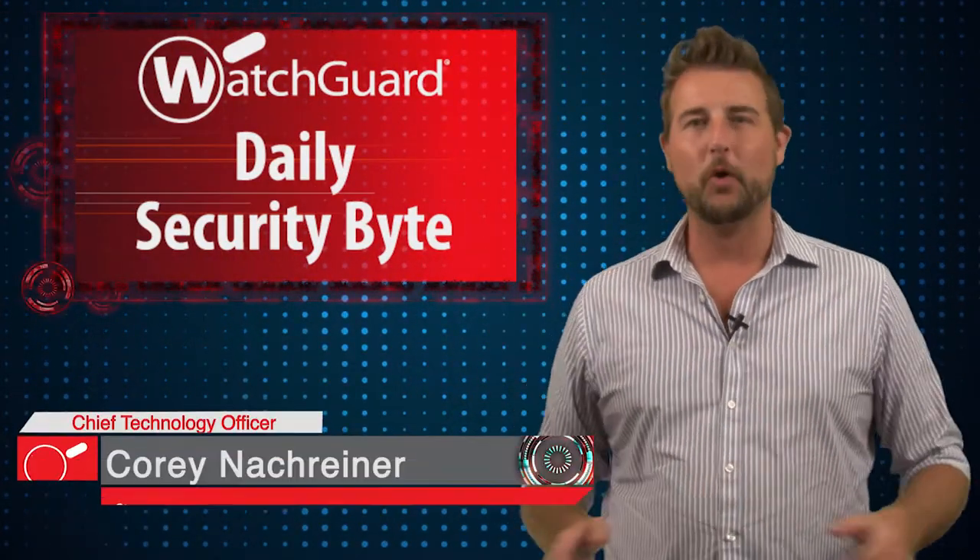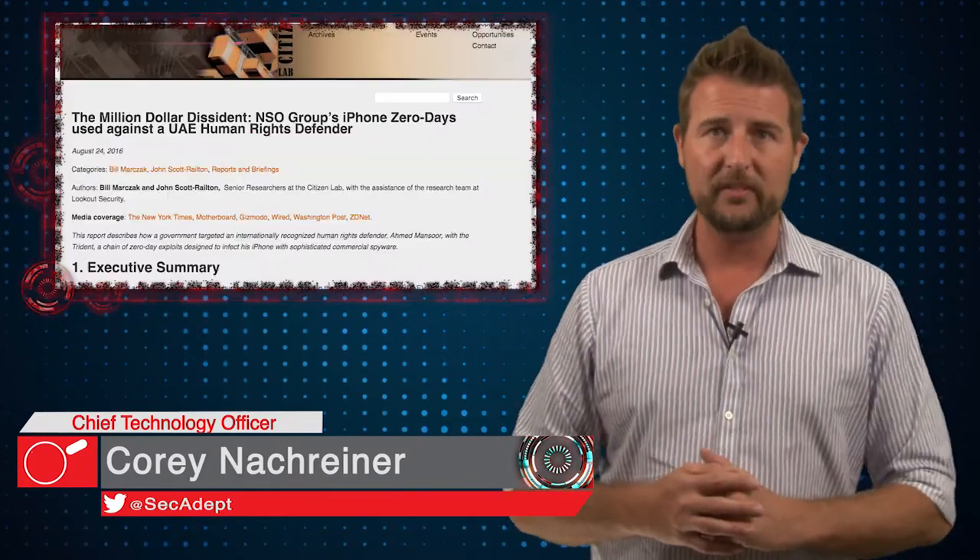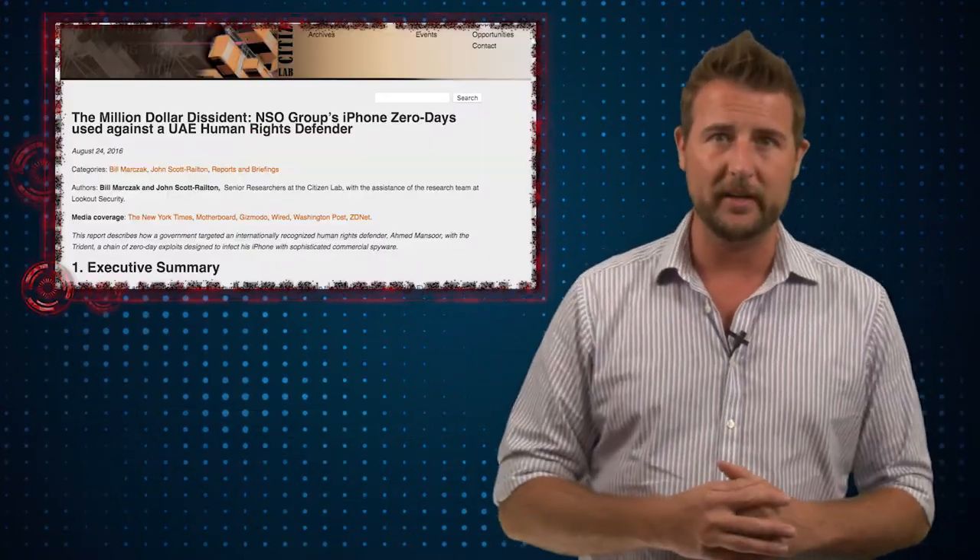Welcome to WatchGuard's Daily Security Byte, I'm Cory Knottgrinder. Today's story covers some critical zero-day iOS vulnerabilities that attackers are exploiting in the wild.